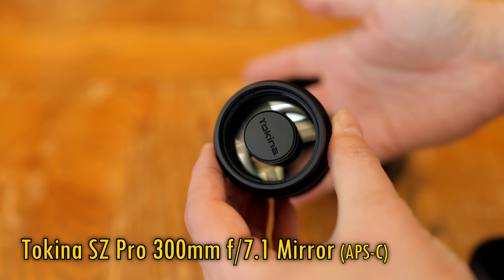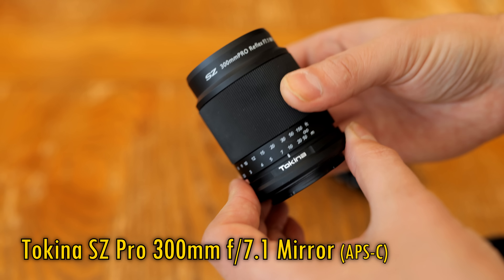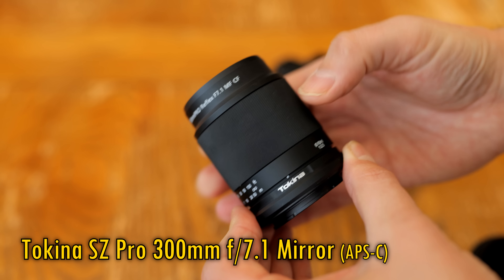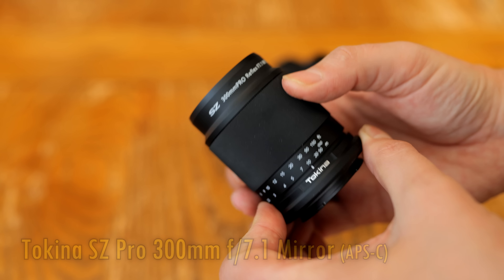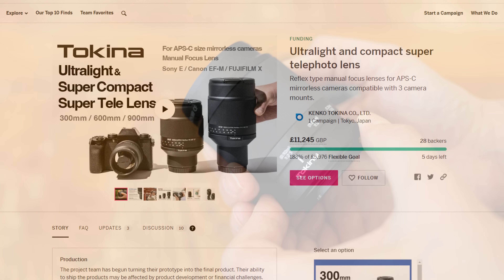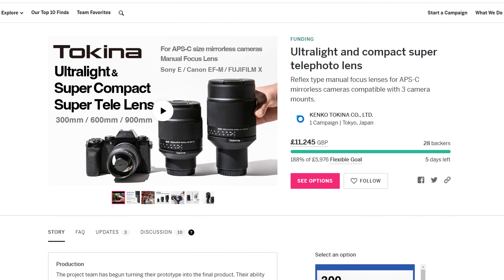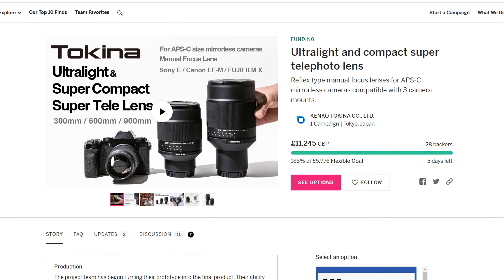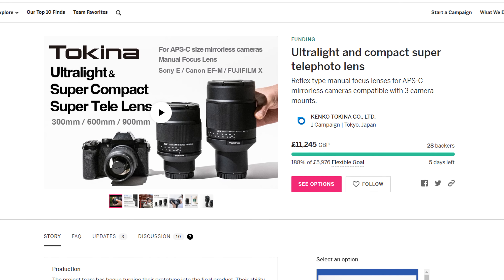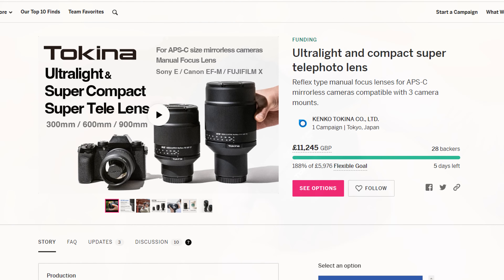Isn't it tiny? It's an APS-C mirror or catadioptric lens. Its cost will be about $340 when it comes out in February, but if you're very quick off the mark, then for the next 4 or 5 days, head on over to Indiegogo, where you'll be able to pre-order one at a discount, as well as the new 600 and 900mm mirror lenses that Tokina are planning to produce. There'll be a link in the description below for you.